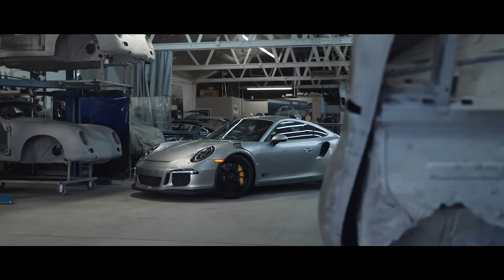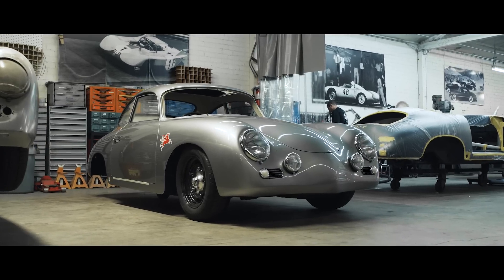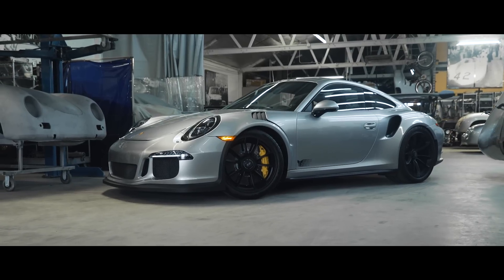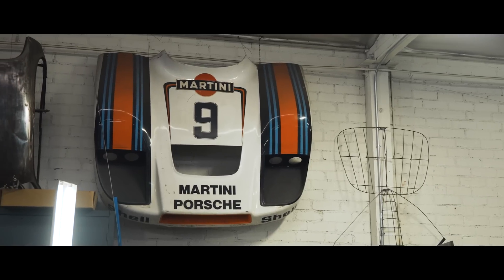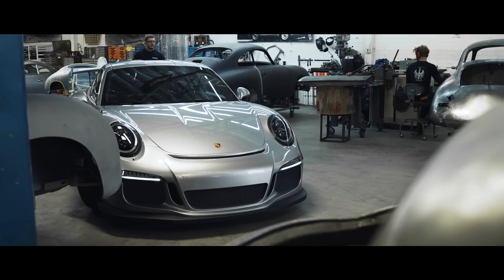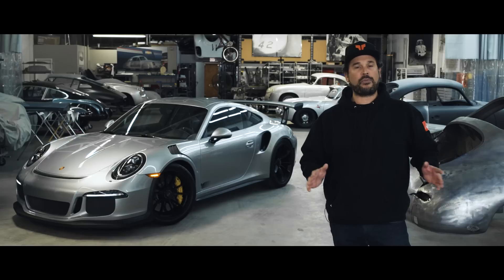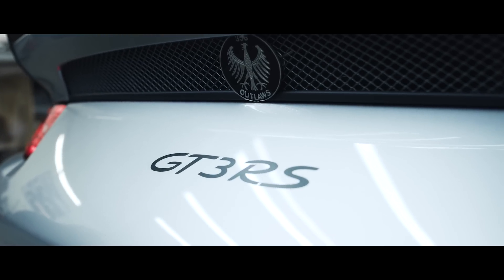One of the most iconic brands in all of motorsports is Porsche. From the 356 to the 911, Porsche has been synonymous with the top level of performance since its inception. Over the past few years, Porsche has become one of the hottest brands in all of car culture, and recently this 991 variant of cars is at the top of everyone's list — in particular, the 991 GT3 RS.